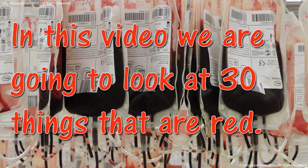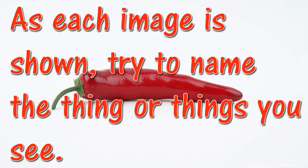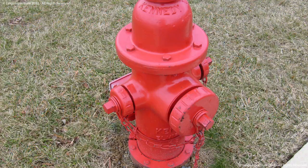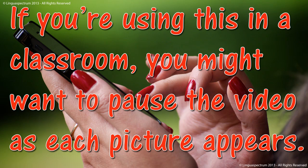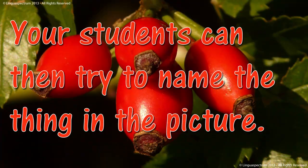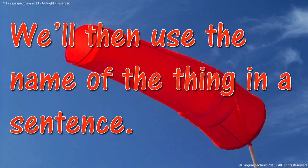In this video, we are going to look at 30 things that are red. Can you name them all? As each image is shown, try to name the thing or things you see. I will say the word and you see if you are right. If you are using this in a classroom, you might want to pause the video as each picture appears. Your students can then try to name the thing in the picture. We will then use the name of the thing in a sentence.